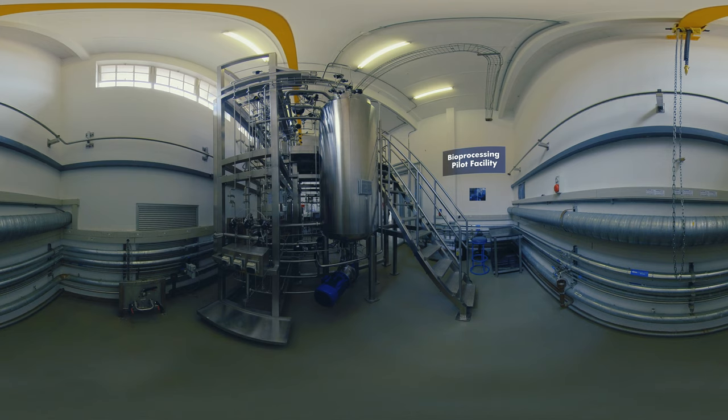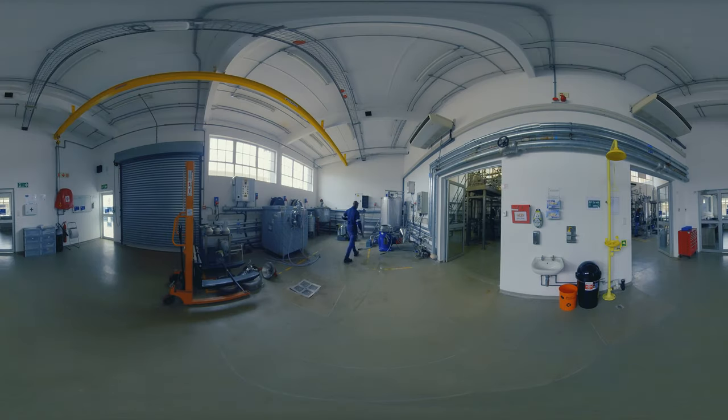Currently there are no contract biomanufacturing facilities in South Africa. This plant is the only facility of its kind, offering contract biomanufacturing of microbial strains at medium to large scale. The plant allows for production at 200-litre and 1000-litre fermentation scale, with various downstream equipment to allow for product formulation and prototype development. This allows the CSIR to assist clients and develop projects from a concept to a commercial outcome.